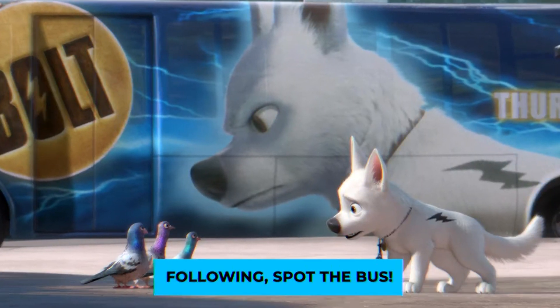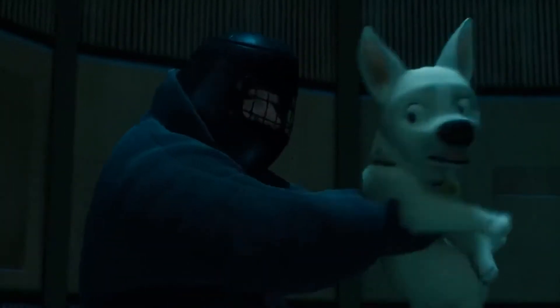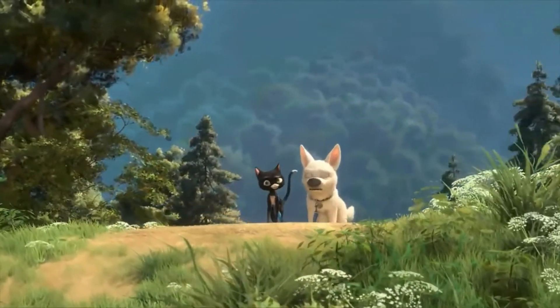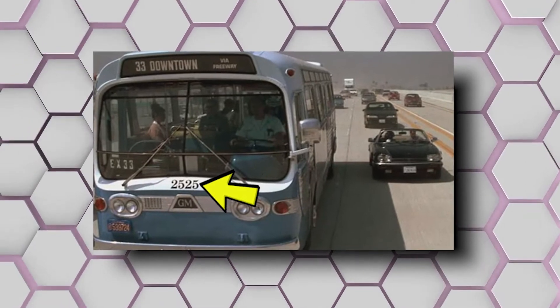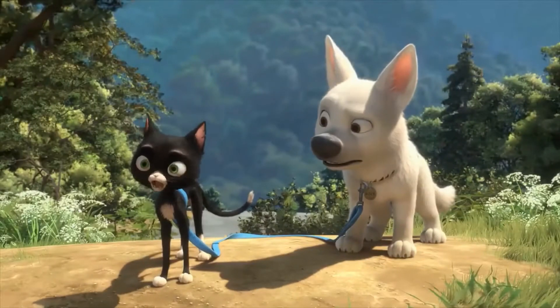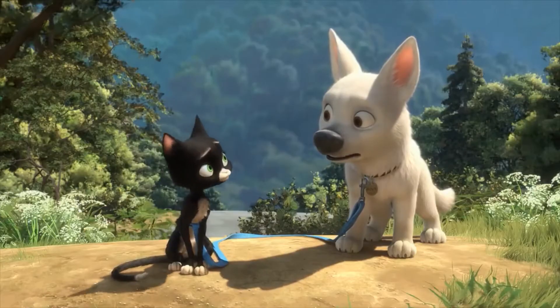Next, spot the bus. In the scene on the bridge, there's a quick little Easter egg that's over in the blink of an eye — easy to miss if you're not paying attention. It's neatly folded away in the torrent of traffic passing underneath the bridge. On a bus that passes, you can see the same number as the bus in the movie Speed. The bus in Speed has the number 2525, which is the number you can see flash by if you look really closely.